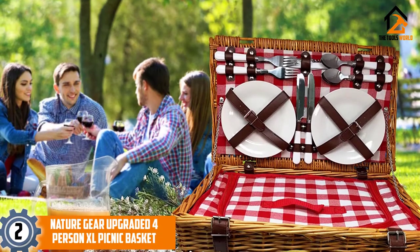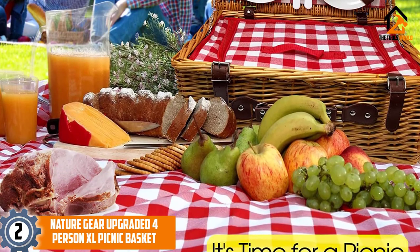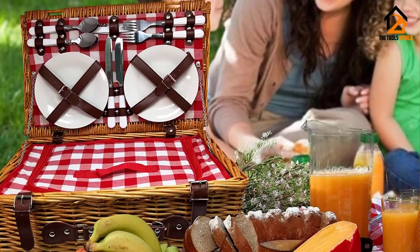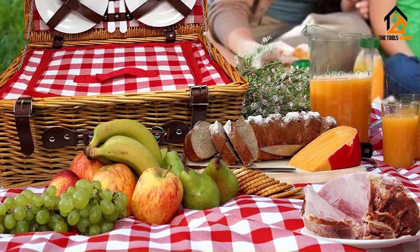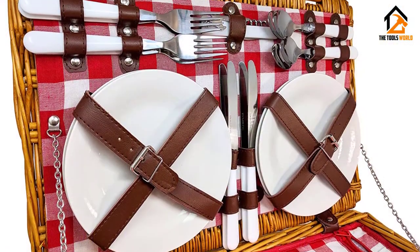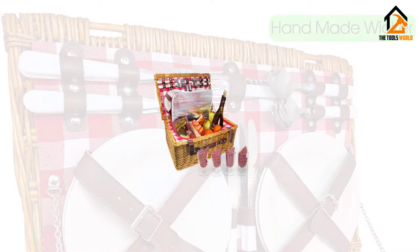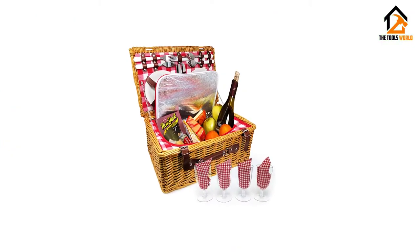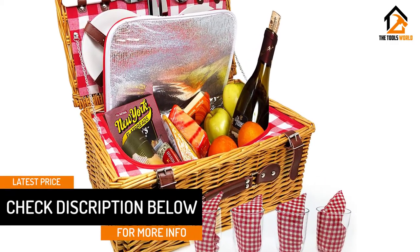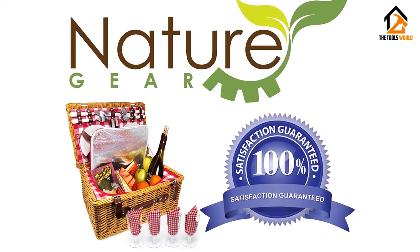At number 2, we have the Nature Gear Upgraded 4-Person XL Picnic Basket. This traditionally styled picnic basket is a great-looking basket, but also comes with everything you need to have a comfortable meal outdoors without too much work. We really love that this set has a complete place setting for 4 people, including wine glasses, bottle opener and ceramic plates. The plastic and stainless steel flatware are a really nice touch too. This picnic basket is also insulated, so you can feel comfortable including cold foods in your next beach or park adventure. This picnic basket comes in two colors, red or blue, and features the traditional gingham check pattern in the lining and napkins.